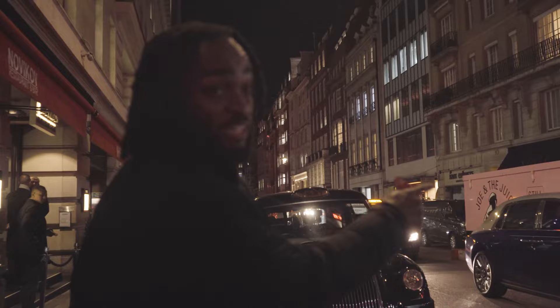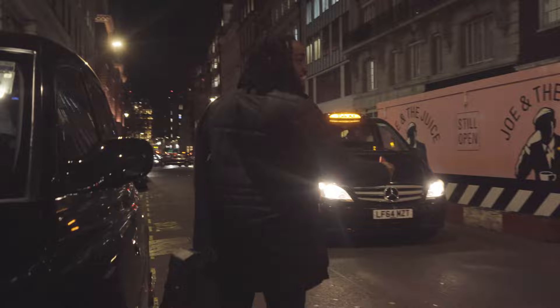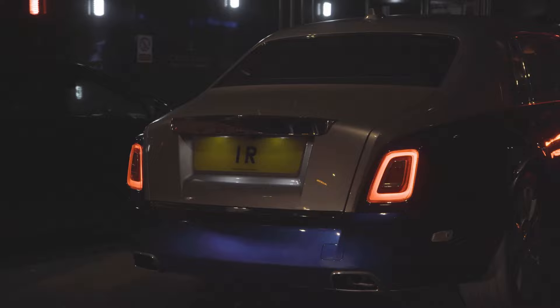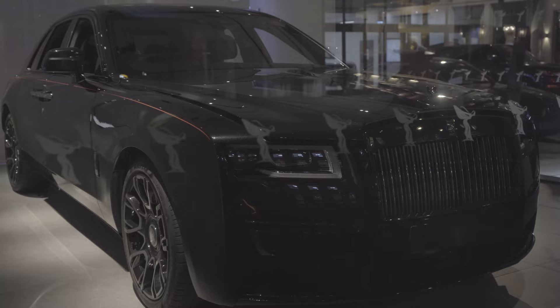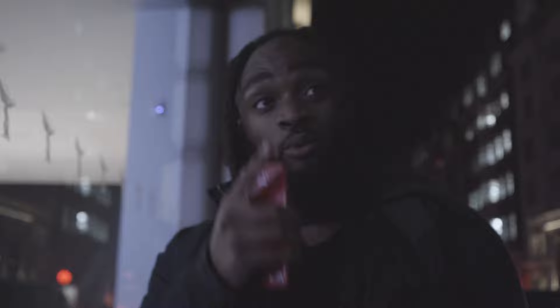This is a Rolls-Royce with one of the most expensive number plates — look, '1R'. Can you see that? Let's come around to the back — look at this number plate. That is one of the most expensive number plates you can get.